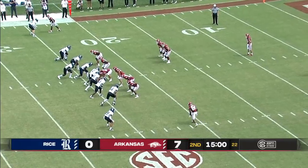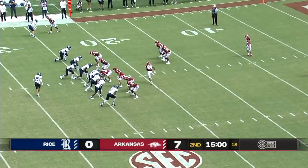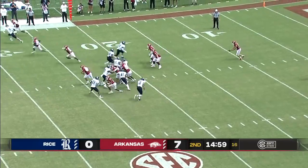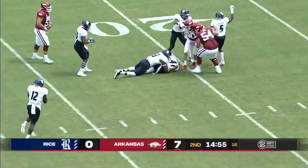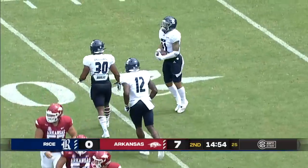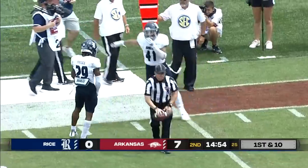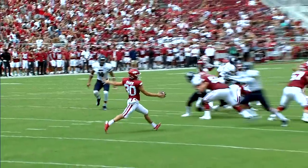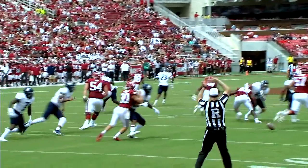The Razorbacks get set to punt it away to start the second quarter. It's blocked! It's loose at the 20, and Rice recovers. The Owls get another short field thanks to special teams, which has been a difference maker in the first half. Just poor protection up front by the Razorbacks.